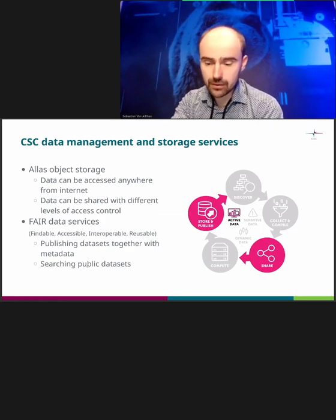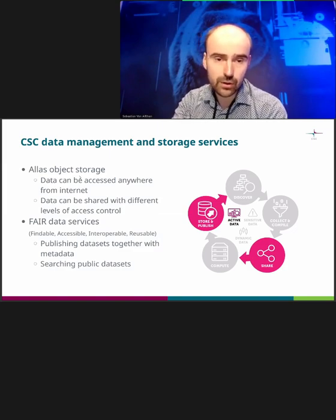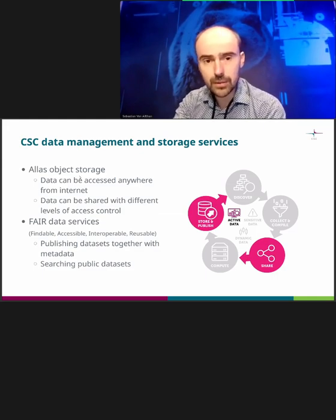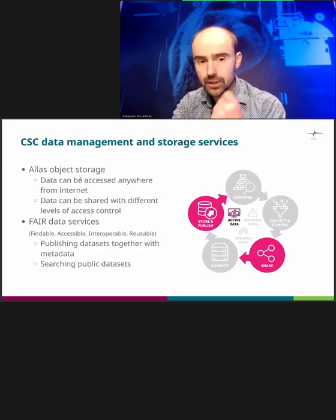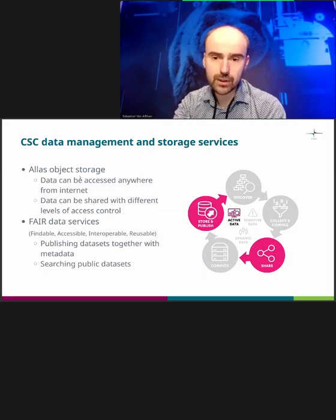For data management, we have groups creating various services for data. One key service is Allas — an S3-based object storage that you can access from your laptop directly, or from Puhti and Mahti or the cloud. It's the central storage area at CSC. The Lustre file system on Puhti and Mahti is only meant for temporary storing of files, but in Allas you can store data for the lifetime of a project. There's also an EDA service for fair data with metadata, where you can publish data for a longer time, and different metadata services for finding data.